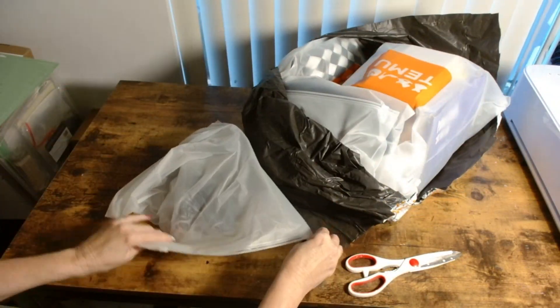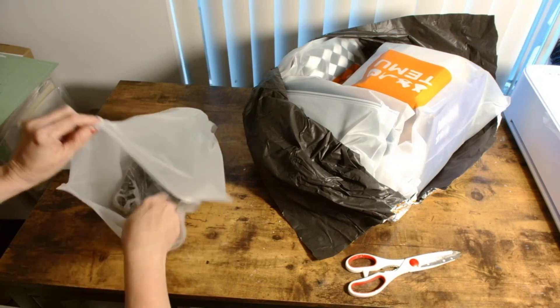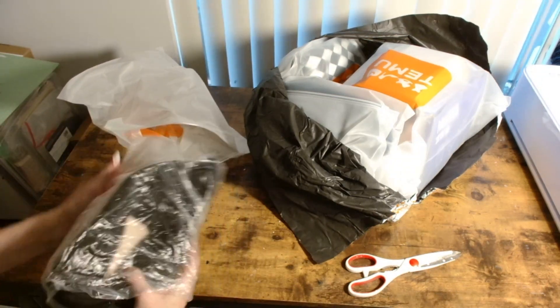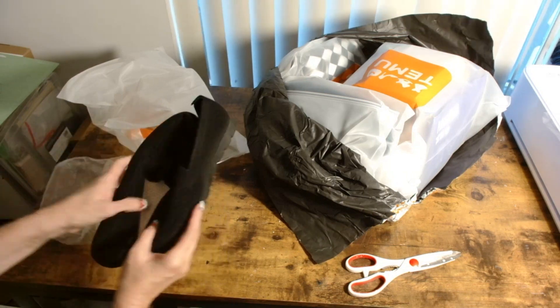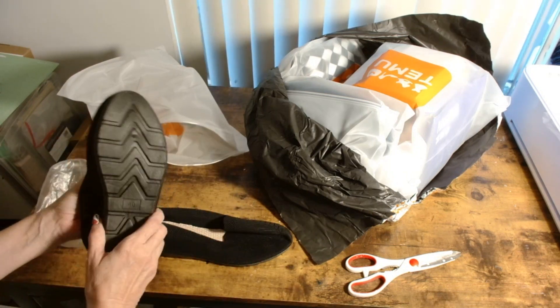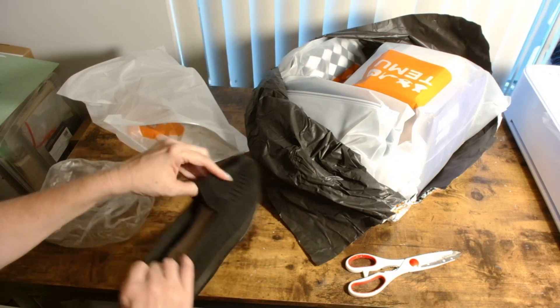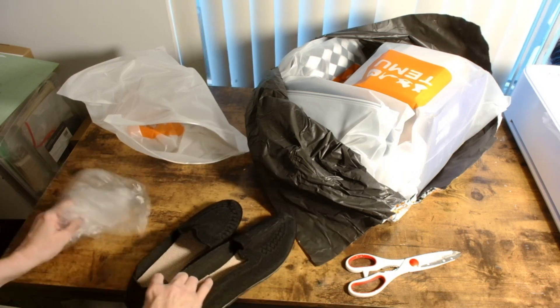Let's get started — what are these? These two are the most comfortable shoes. If you haven't bought shoes on Temu, I've bought two pairs so far and I love them. Yes, they look like little old lady shoes, but they're so comfortable — it feels like you're just wearing socks with soles.